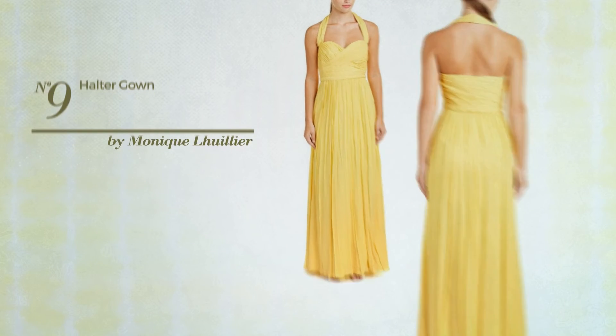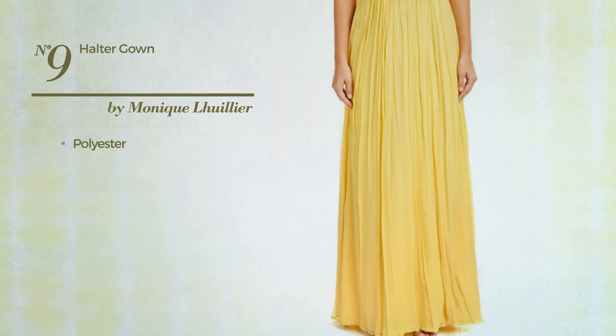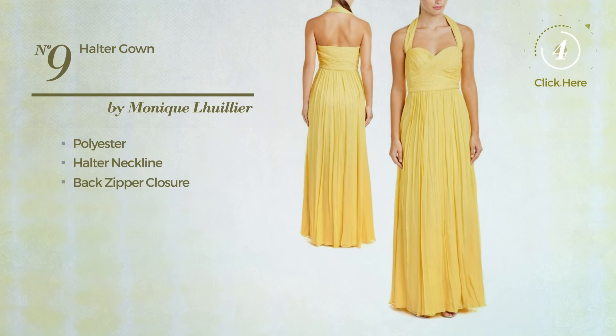Number 9. A Bridesmaid Gown produced with quickly drying polyester. This gown includes halter neckline and back zipper closure. Available in two colors.